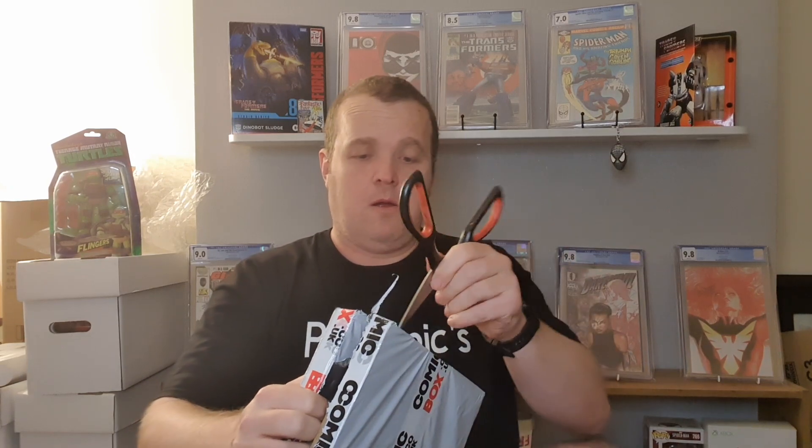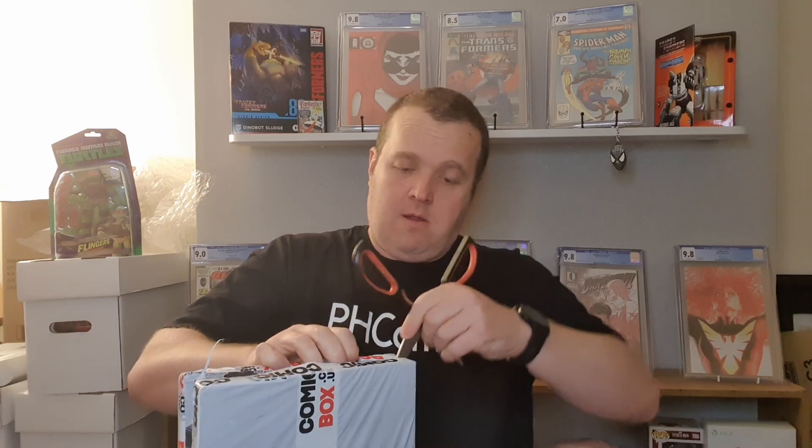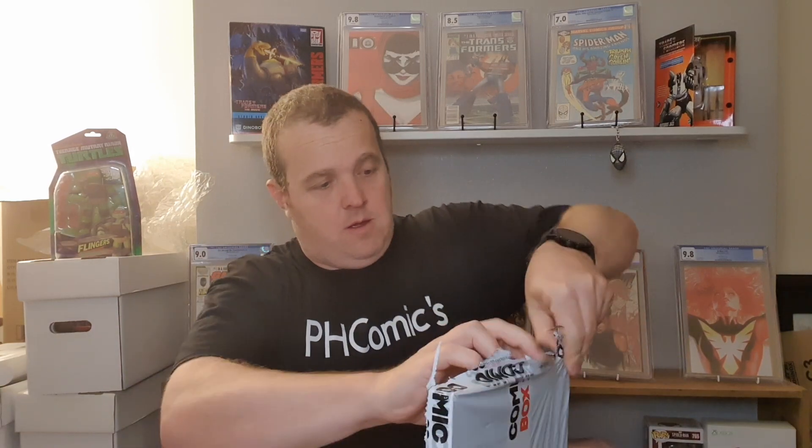He was doing a promotion at the time where it was free P&P, so I don't even have P&P for all your books. So, that's the Amazing Spider-Man one.